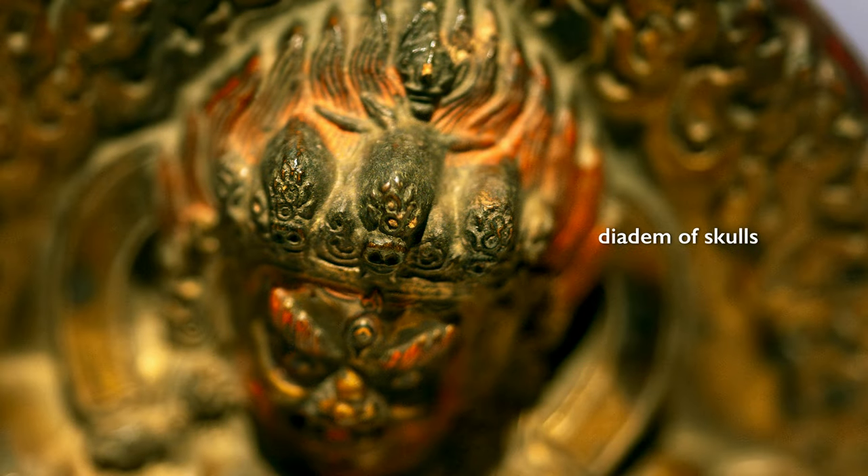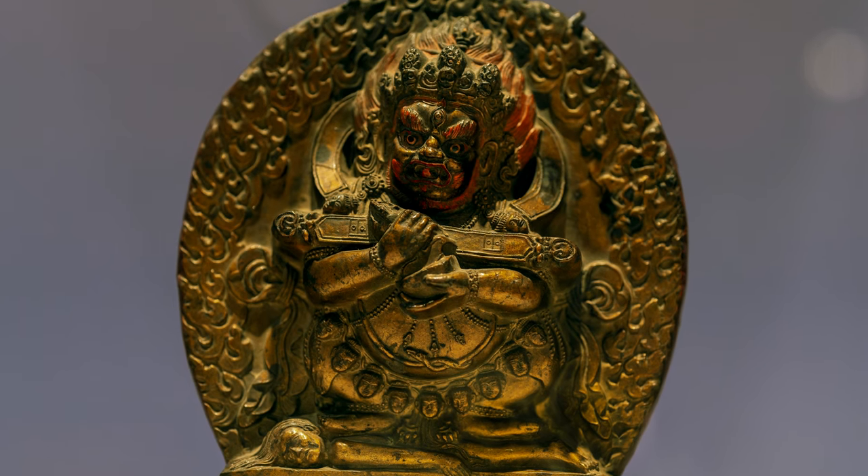He's ornamented with a diadem of skulls, with a garland of severed heads, and surrounded by flames. In his hands, we see a flaying knife and a skull filled with blood.